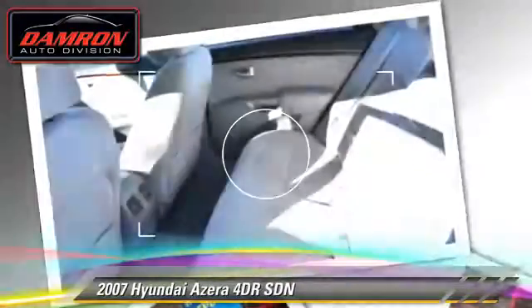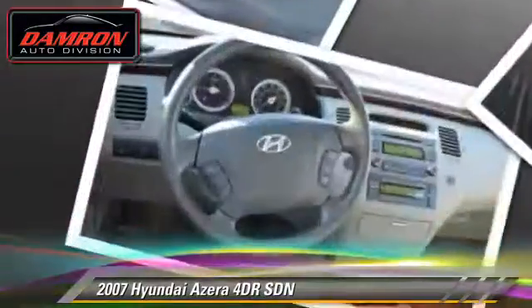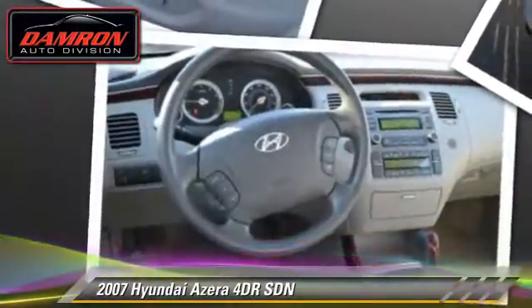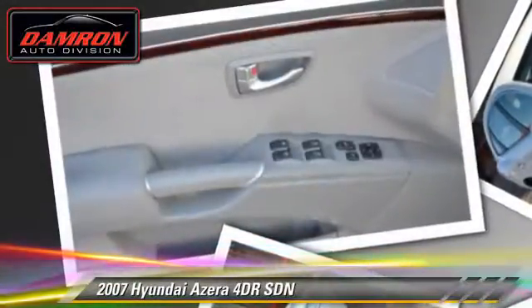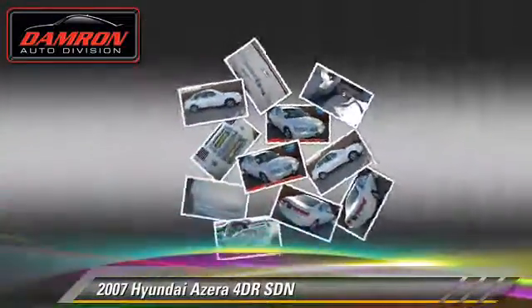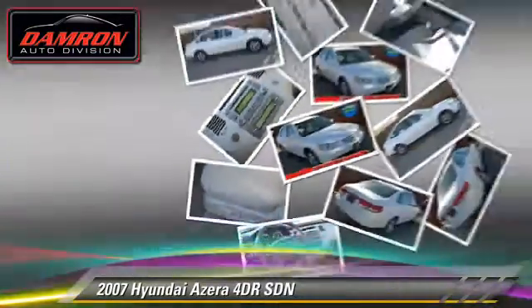Safety features include side airbags, traction control, and stability control. Comfort and convenience features include dual power seats, power windows, and satellite radio. Give us a call to schedule your test drive today.